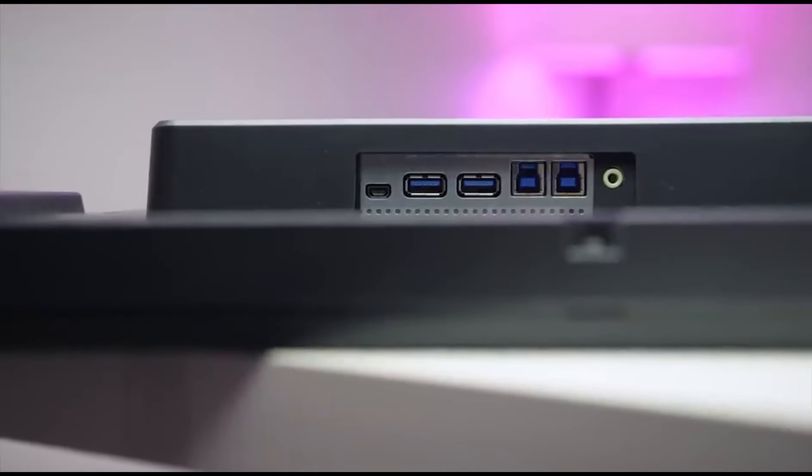Ultra-widescreen providing an expansive view for gaming and content consumption. Ergonomic Stand Design offering adjustable height for comfortable viewing. And there you have it — we've explored some of the most impressive and functional monitor models available today.